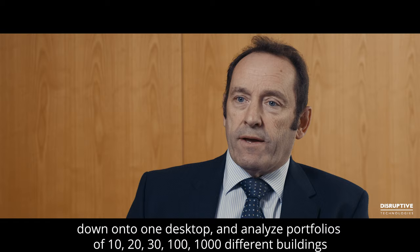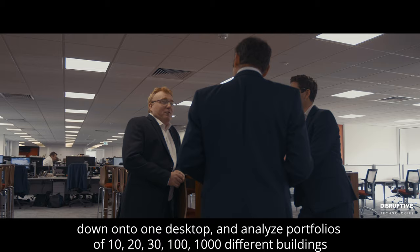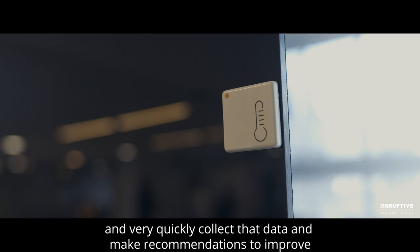Disruptive's equipment and 4D's gateways — that partnership between the two — we're now able to very cost-effectively get all that information down into one desktop and analyze portfolios of 10, 20, 30, 100, even 1,000 buildings, and very quickly collect that data and make recommendations to improve energy efficiency and tenant comfort.